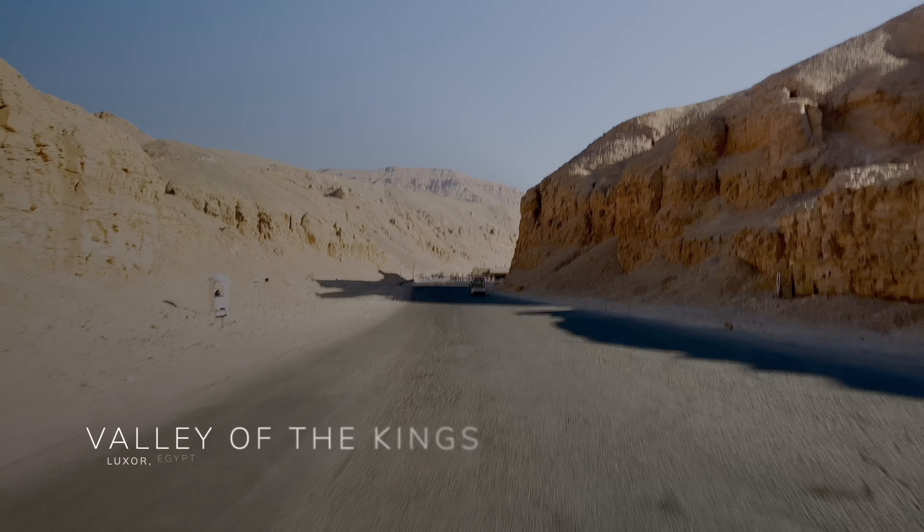Still located in Aswan, the next stop was to visit the Philae Temple Complex, and travel by boat was our only form of transportation. Once we arrived, our tour guide explained how the complex is made up of several temples and shrines dedicated to deities. Around 1279 BC, a temple was built for the worship of Isis, her husband Osiris, and their son Horus.